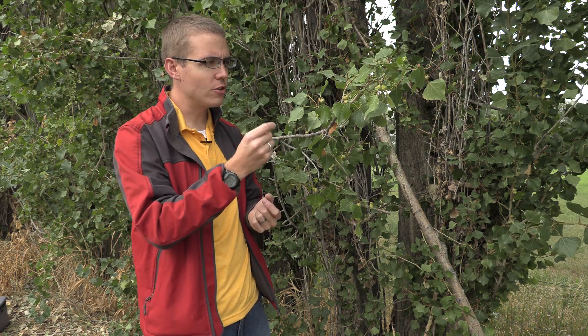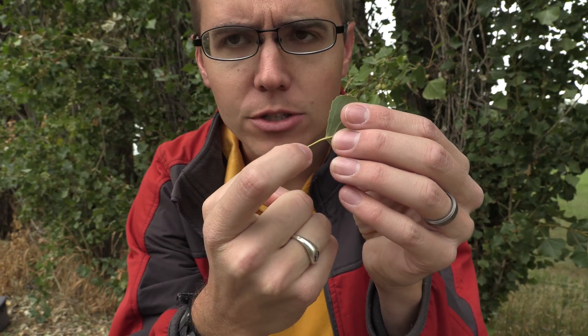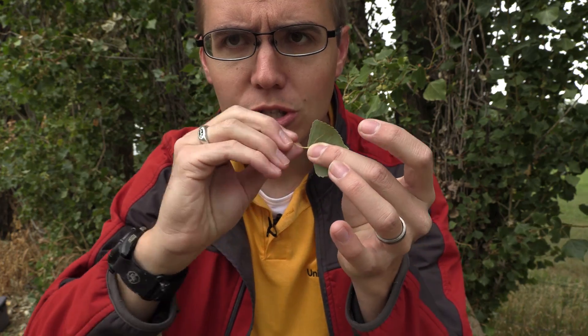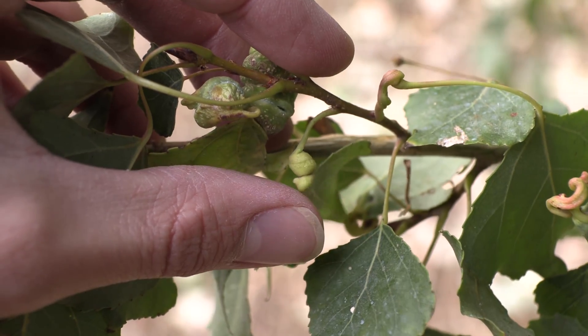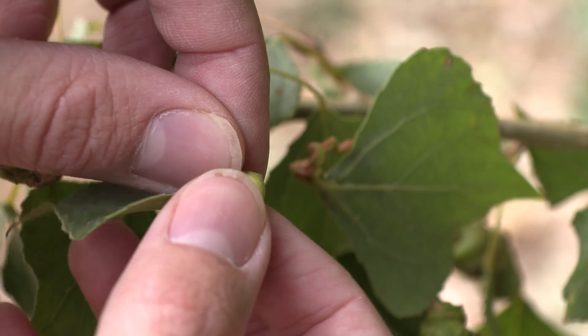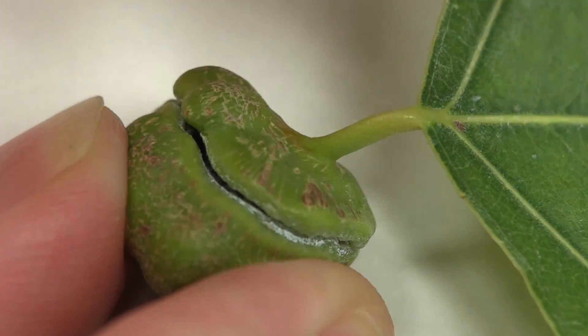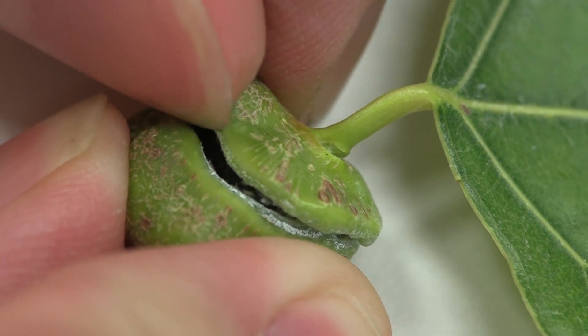These structures are called galls, and this whole gall is formed by just one aphid. First, eggs are laid either in the cracks of bark or in other places where they overwinter. Then they hatch, and the aphid will start feeding - as it starts feeding, the petiole will start to twist around. You can see some of these that are in the early stages of gall development. They form this gall, go inside, and feed to get all sorts of nutrients. They're protected from predators, pesticides, whatever - and they're asexually reproducing inside.